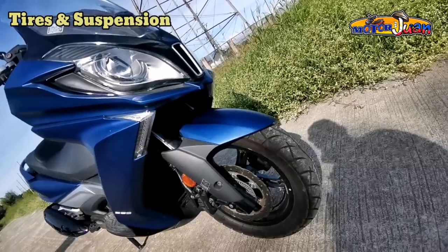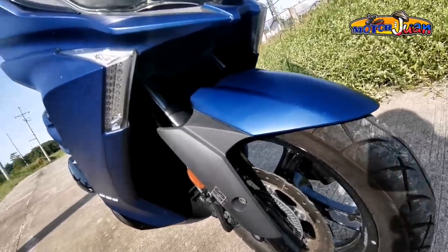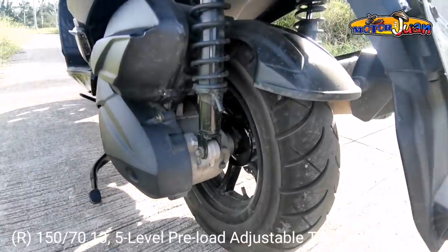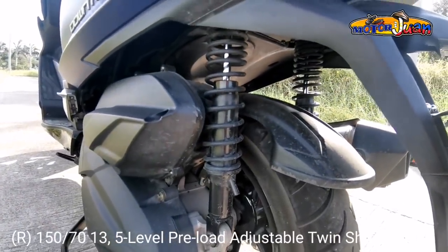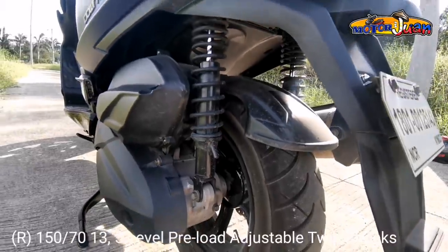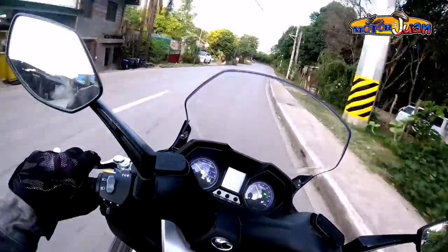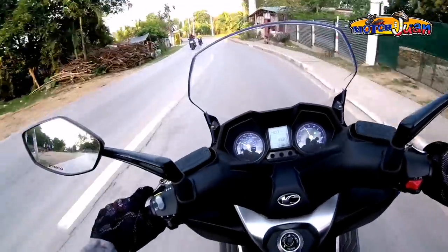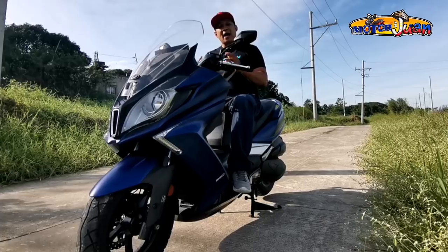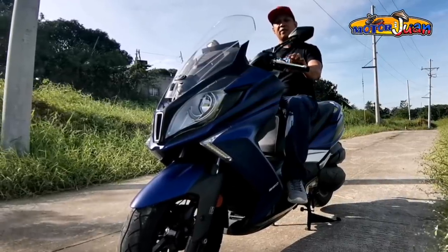When it comes to tires and suspension up front, we have 120/70x13 tires coupled with a telescopic fork. At the rear, we have 150/70x13 tires with double shocks that are preload adjustable with 5 levels. So you can adjust the shocks depending on your preference. I love the grip on the tires — the width and quality give me the confidence to lean more, knowing it's stable. Suspensions are great. I can say this is comfort riding at its best.